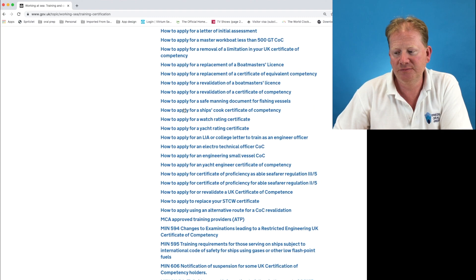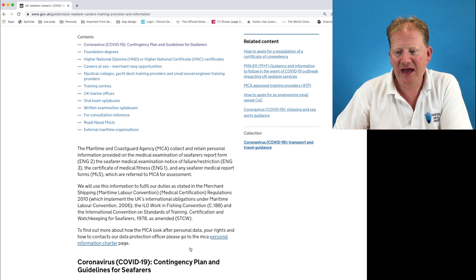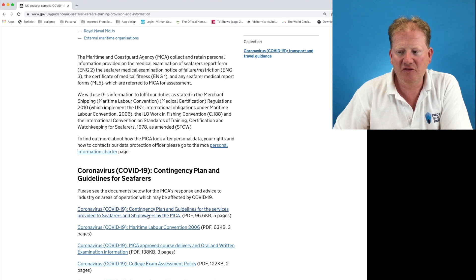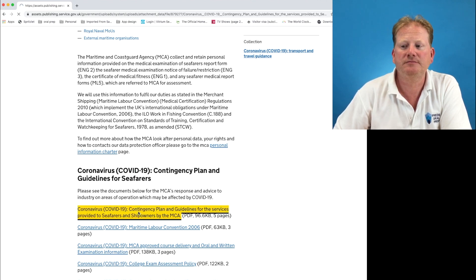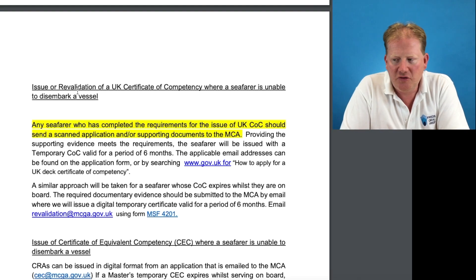Scroll down to 'UK Seafarers' and you're looking for the top one: the coronavirus contingency plan and guidelines for services provided to seafarers and shipowners by the MCA — issue or revalidation of a UK COC.